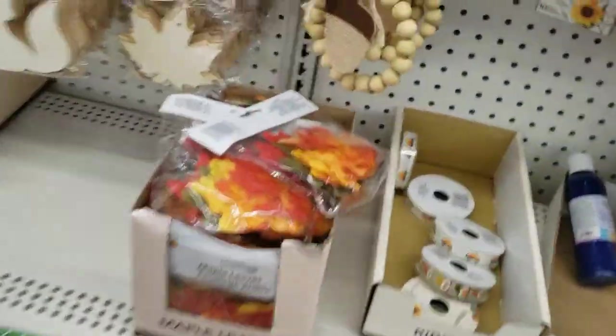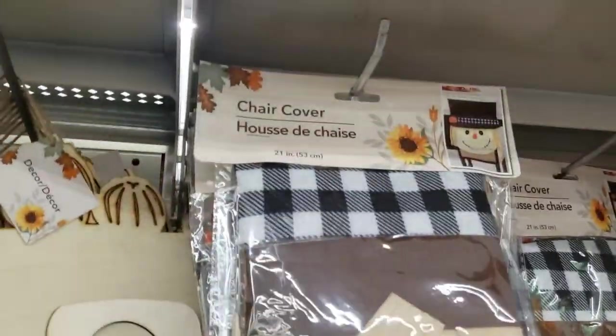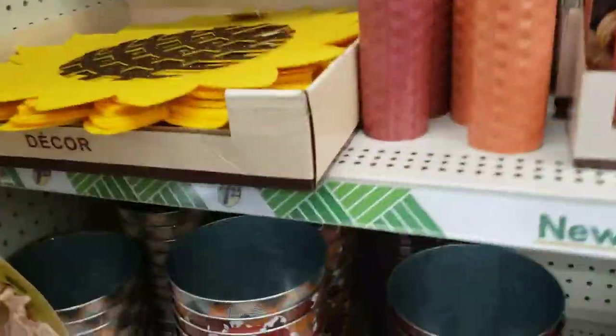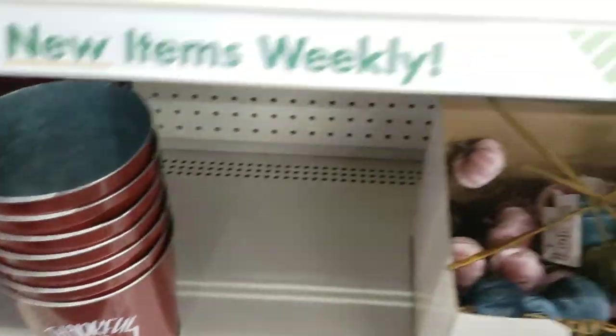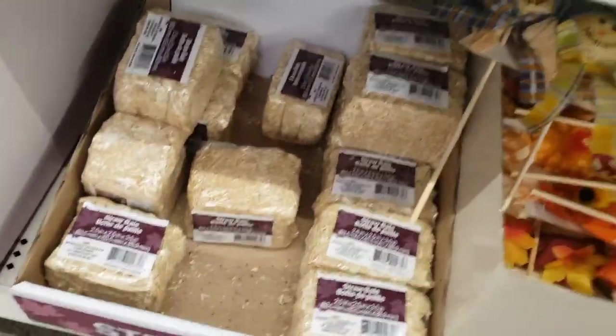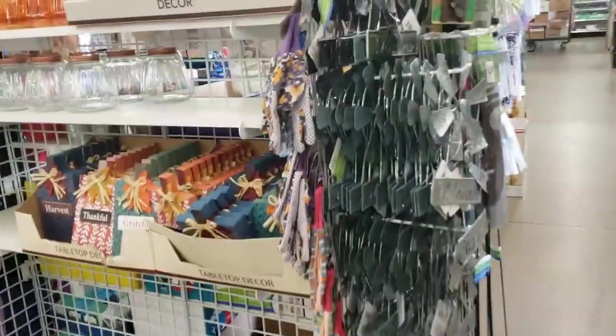There's some paint, some leaves, all kinds of things here that you can decorate and put around your house or on your door. Some metal buckets, there's some little hay bales and some scarecrows, all kinds of fall foliage — fall artificial plants, how about that.